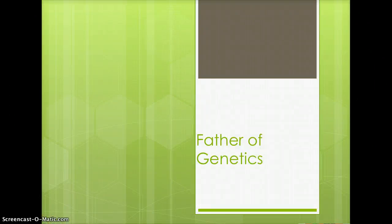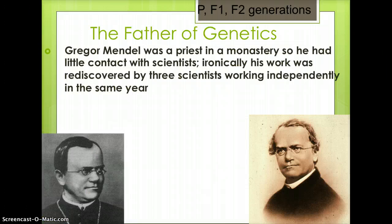This video reviews Mendel's findings in genetics. Gregor Mendel is considered the father of genetics. He was a priest in a monastery, so he had little contact with scientists. Ironically, his work was rediscovered by three scientists working independently in the same year.